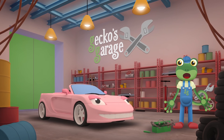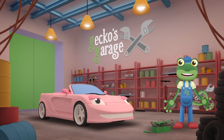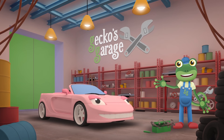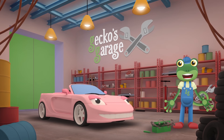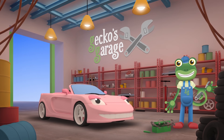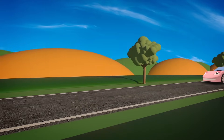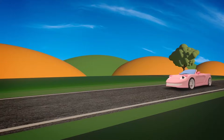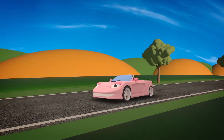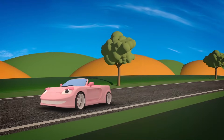There, all done! That nasty scratch is gone and you look good as new! Bye bye Sophie, try not to get that paintwork scratched again! But if you do, we'll be here to help put it right. Wow, just look at her go! Sophie can really zoom now! Don't drive too fast Sophie, or you might get stopped by the police!